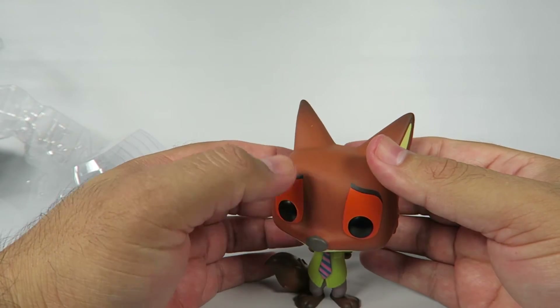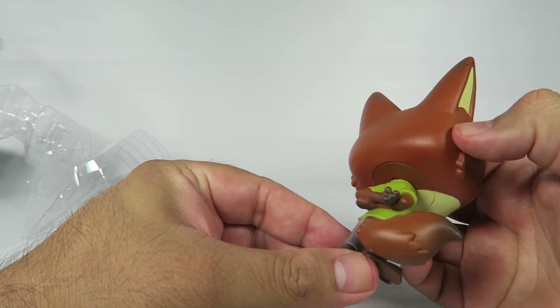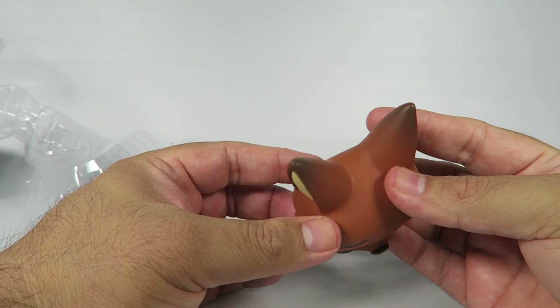He's got big ears. Stands pretty well on his own, no problem there. He's got a nice bushy tail in the back, and detailing there, and good coloring — always at the tips, a little darker.